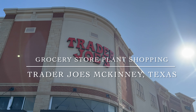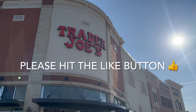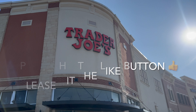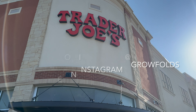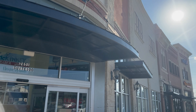Good day, my plant foldies! This is Richie at Growfolds, and today we'll be grocery store plant shopping at the Trader Joe's out in McKinney, Texas. As always, please make sure you are hitting that like button and following me on Instagram at Growfolds, as well as hitting the subscribe button with the notification bell on for daily plant shopping videos.